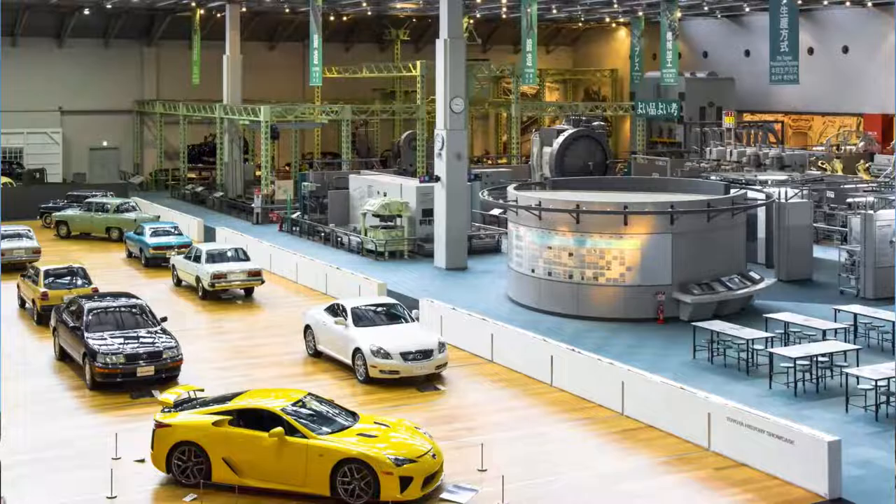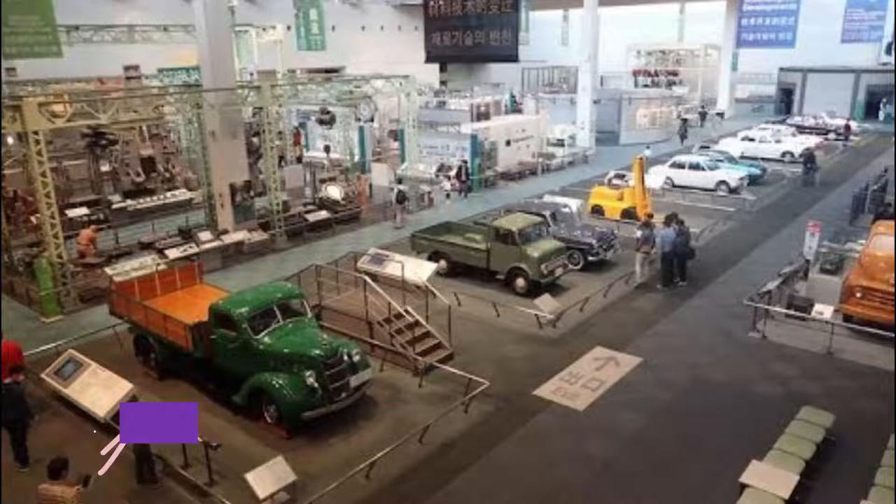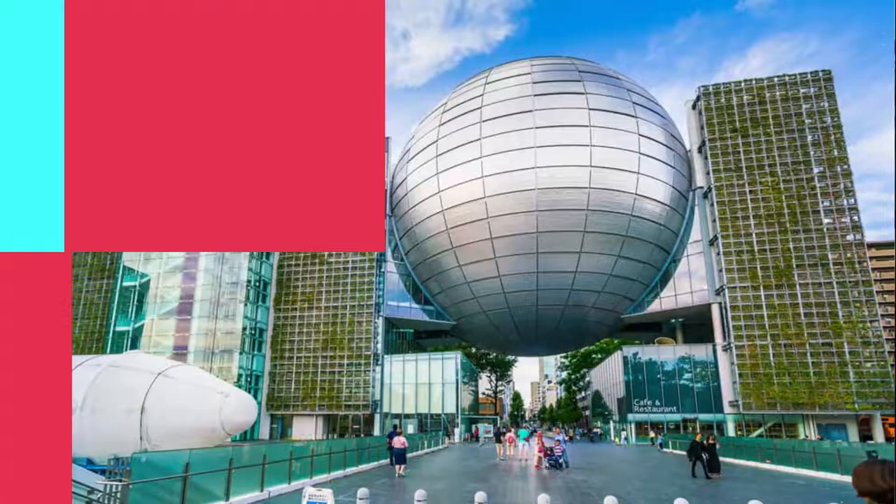Number eight: Toyota Commemorative Museum. Nagoya is the heart of the Toyota industry in Japan, so if you like cars then you need to come to the Toyota Commemorative Museum of Industry and Technology.